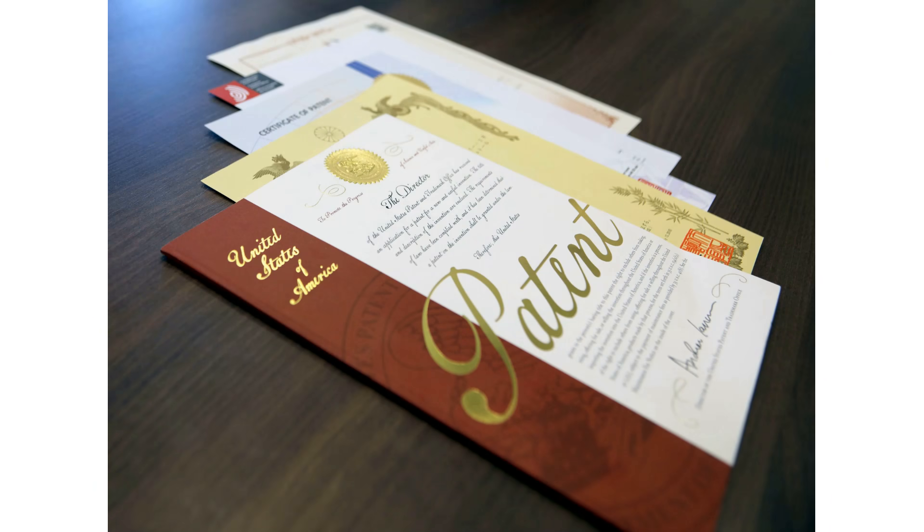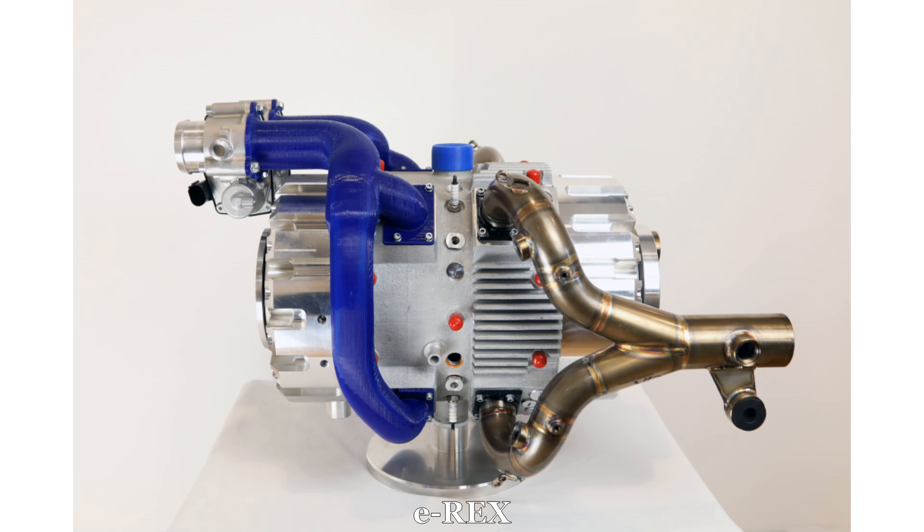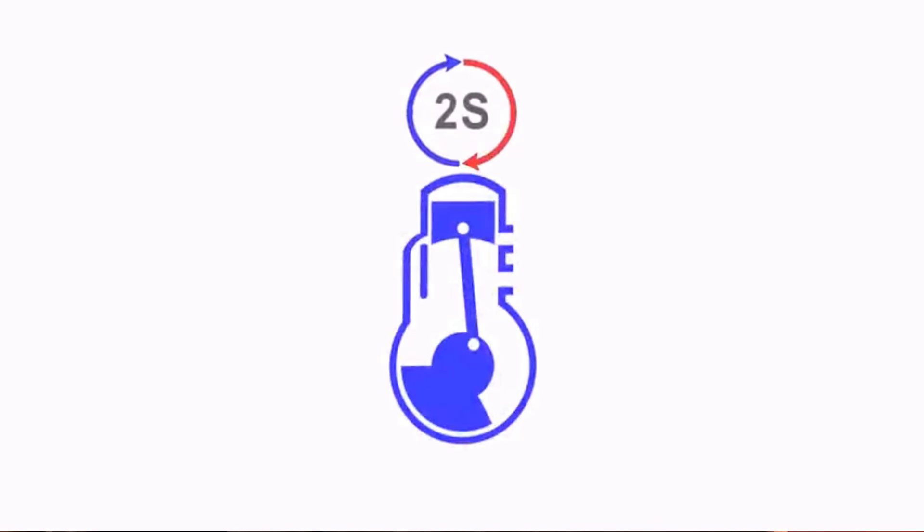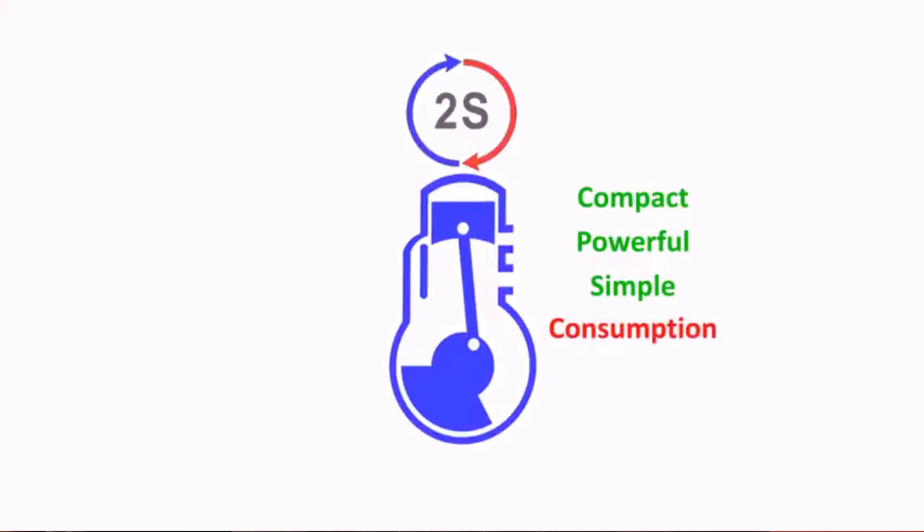Patents have been applied for, development has continued, and today the company has two products: the E-REX and the REX-B, both in development. That's all a really cool story, but how does it actually work? A two-stroke engine gets twice the power strokes, but the exhaust is much dirtier by mixing oil in with the fuel.